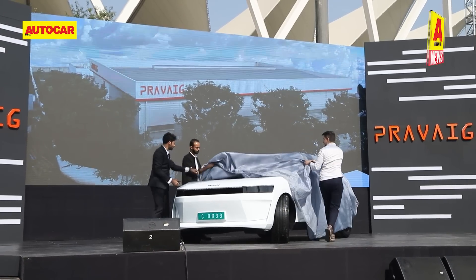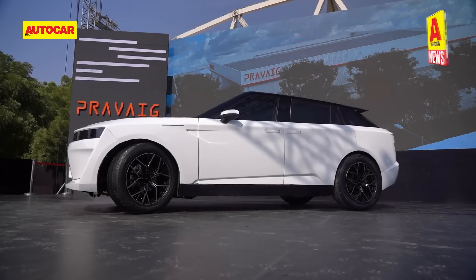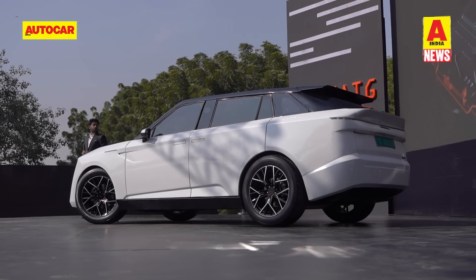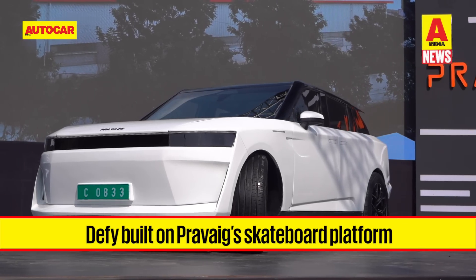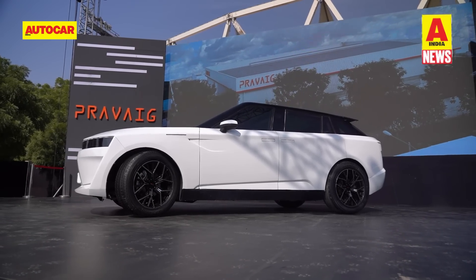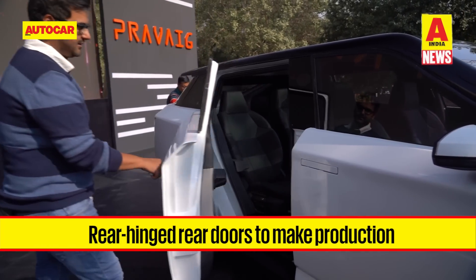Bengaluru-based EV startup Praveig has launched its first model, the DeFi, at an ex-showroom price of 39.5 lakh rupees. The all-electric SUV has been shown in pre-production form with deliveries announced for the third quarter of 2023. The 4.9m long SUV boasts a 3m wheelbase, between which sits the lithium-ion battery pack. Praveig says the DeFi is built on a dedicated skateboard platform developed from the ground up. Its length and relatively low roofline give it a Range Rover Velar-like silhouette, with LED front and rear lights, a panoramic glass roof and rear-hinged rear doors.